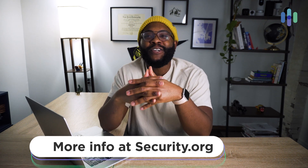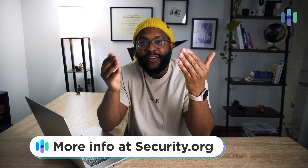We have a comprehensive written review on these free VPNs over at security.org, so be sure to check that out if you're a reader instead of a watcher, like I happen to be.